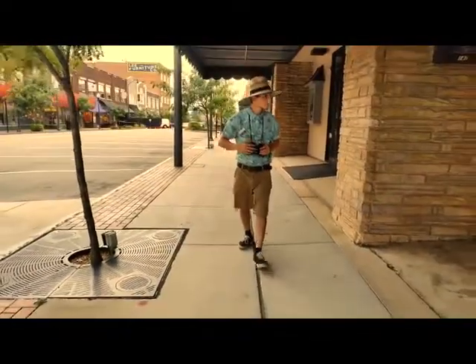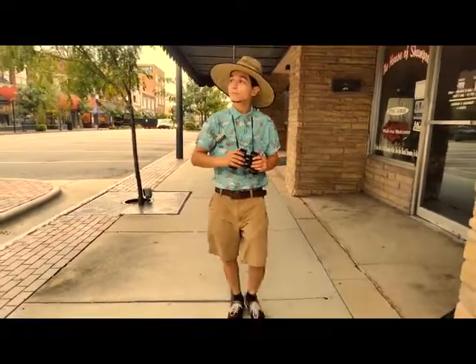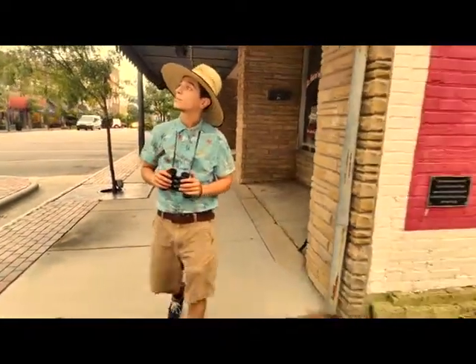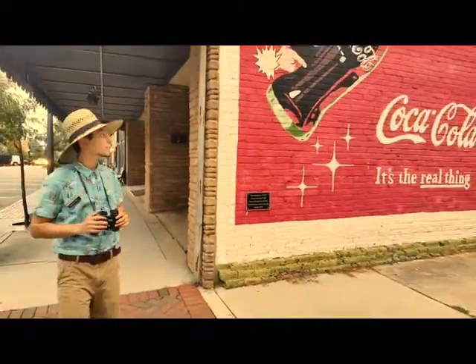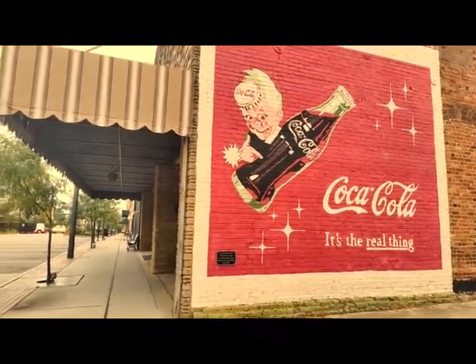For our third and final Coca-Cola ghost sign located in Sanford, North Carolina, we come walking down Steel Street, where I stumble across the spooky and true to its name ghost sign of Coca-Cola. Whoa, that might have been a little too scary for me.